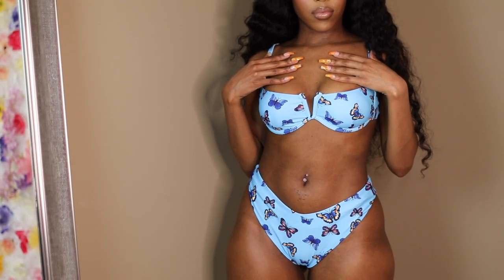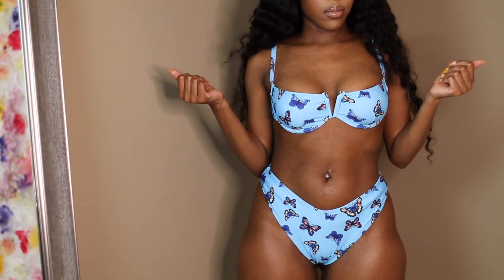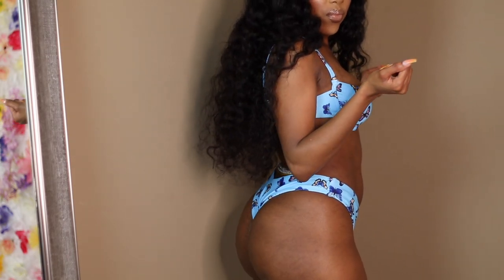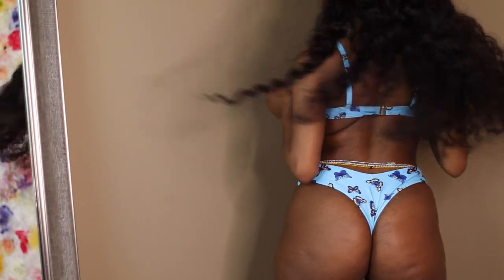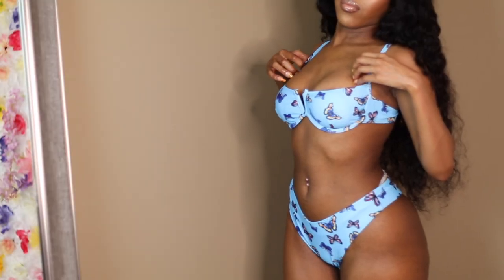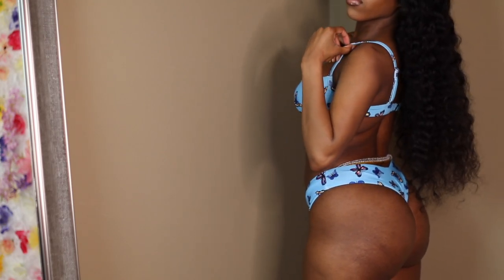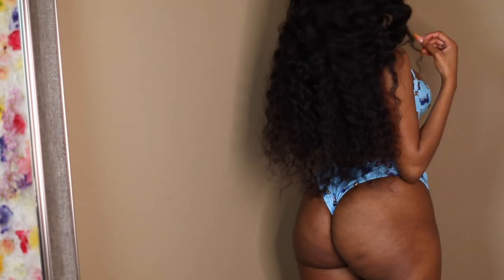So the first swimsuit is this cute butterfly baby blue swimsuit. I really really like this color on me, it looks super good. The top is kind of like a push-up swimsuit top — it definitely does create a little volume for your girls, definitely giving it a good lift. This swimsuit is true to size, the top is adjustable with the straps, and I can say it's very comfortable. It is a little cheeky but it definitely hugs the hips pretty well.